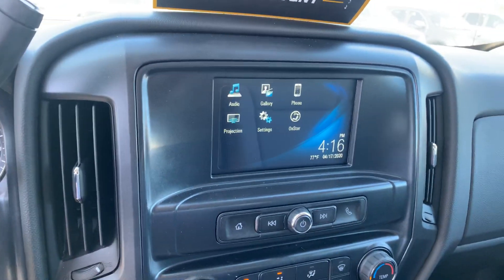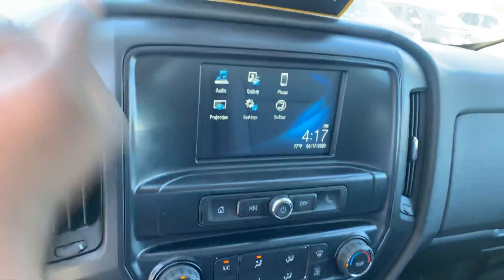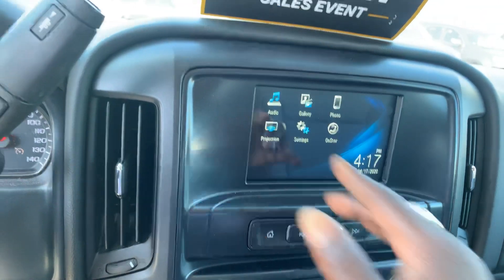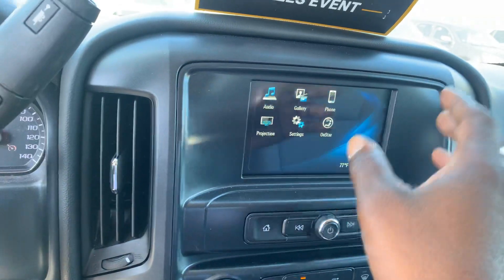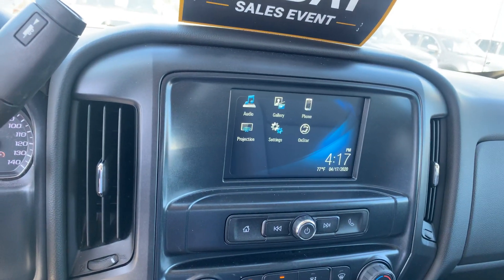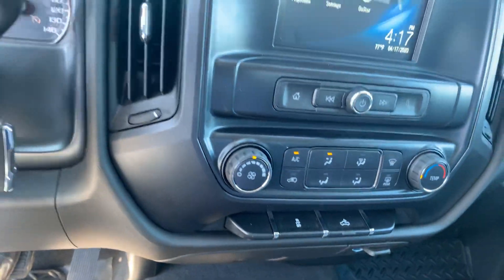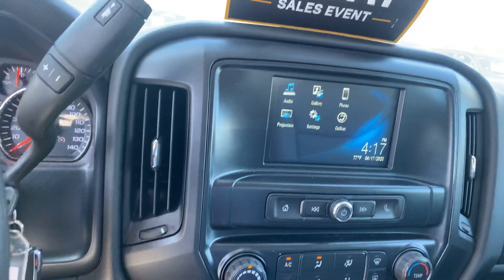This is your infotainment system. On the custom package it's a smaller screen with a backup camera. The projection app supports Android Auto and Apple CarPlay, allowing you to transfer apps from your phone to the screen — so you get Google Maps navigation. There's also a storage compartment, cigarette lighter, climate control, and no CD player.